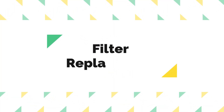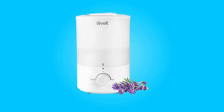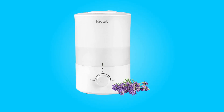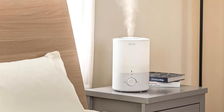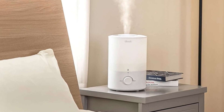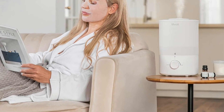Number 7: Filter replacement. To maintain the longevity and effectiveness of your humidifier, it's recommended to use LEVOIT 10-Pak humidifier water filters. These filters help extend the life of your humidifier and ensure it continues to function optimally.